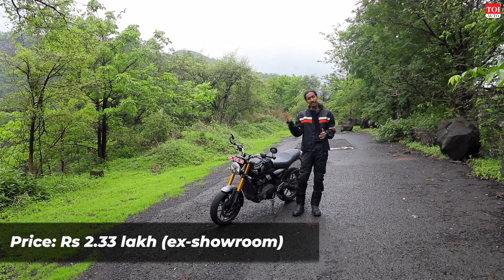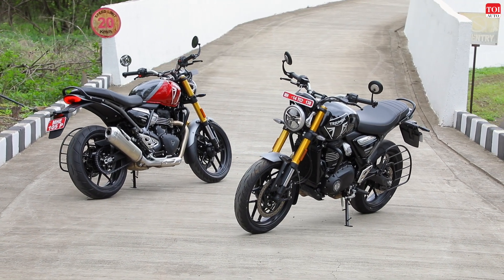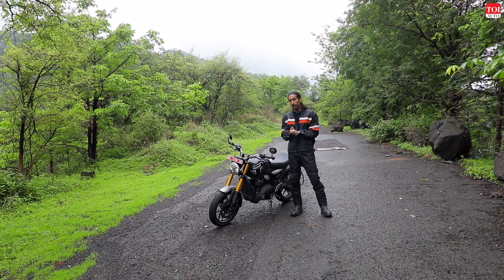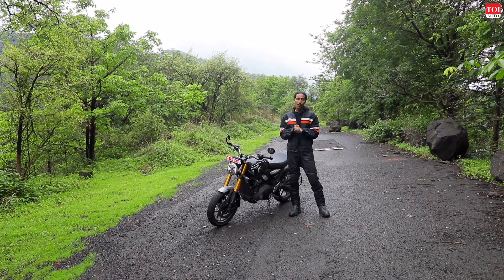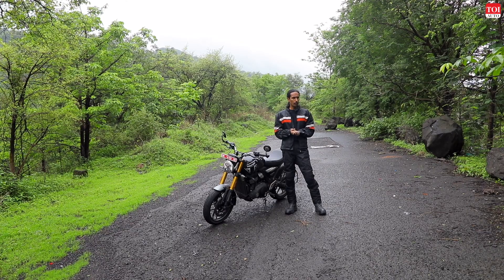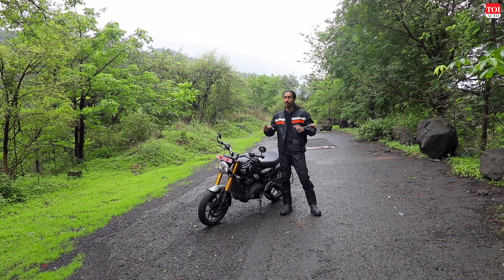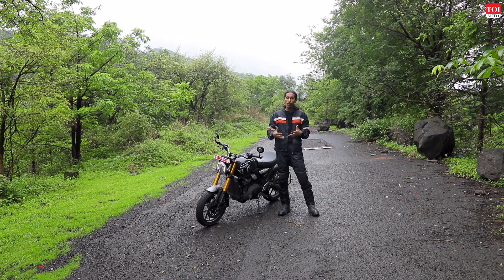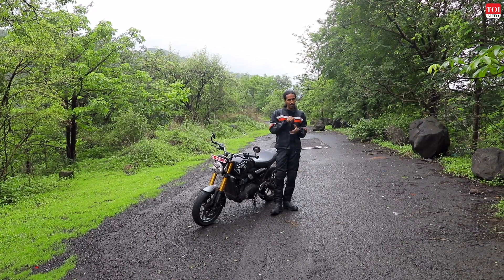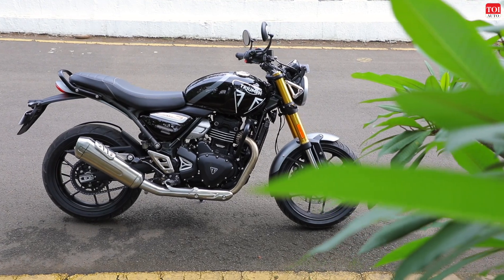At an introductory price of 2.23 lakh ex-showroom, this is an absolute steal. That price is valid for the first 10,000 customers, but even if you miss out, you'll only pay 10,000 rupees extra — 2.33 lakh — and it can be yours. Triumph says the bike will be available in showrooms by the second half of July, and you can book it now for about 2,000 rupees. You might also want to wait for the Scrambler, coming around October — same specs, same engine, same chassis, but with tires better suited to rough terrain and longer-travel suspension.